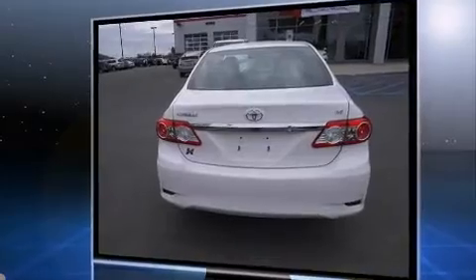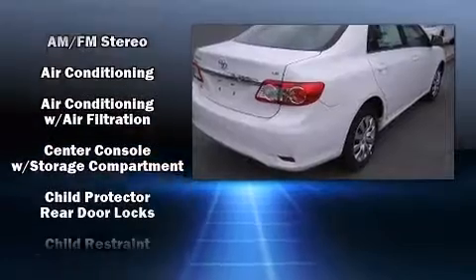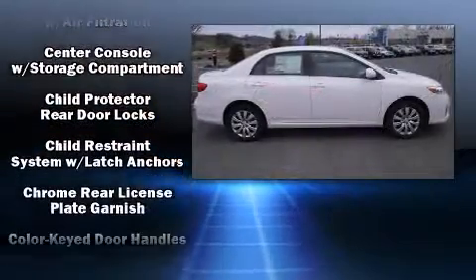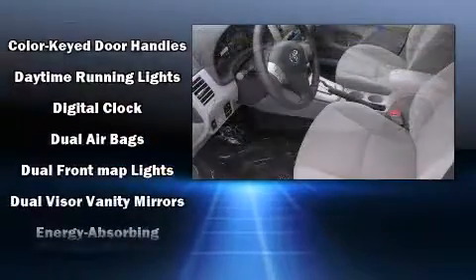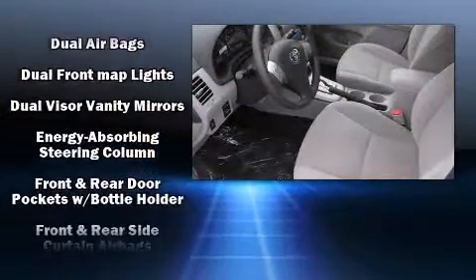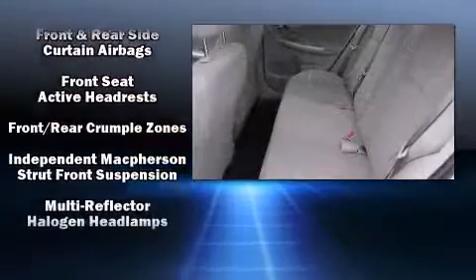Toyota ensures the safety and security of its passengers with equipment such as dual-front impact airbags with occupant-sensing airbag, front-side impact airbags, traction control, anti-whiplash front head restraints, ignition disabling, and ABS brakes.